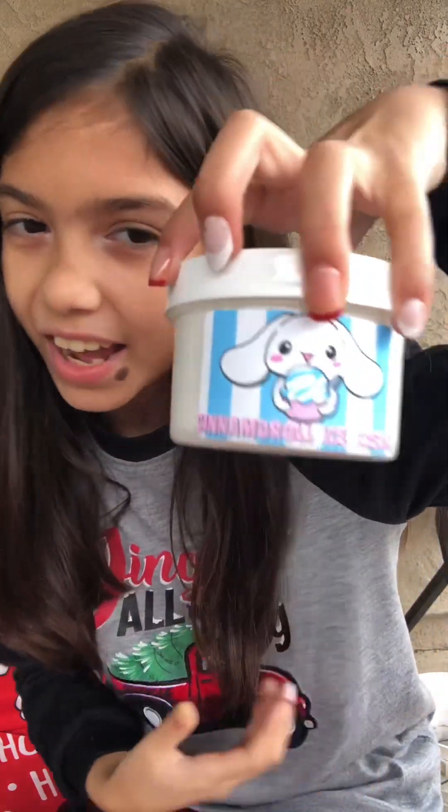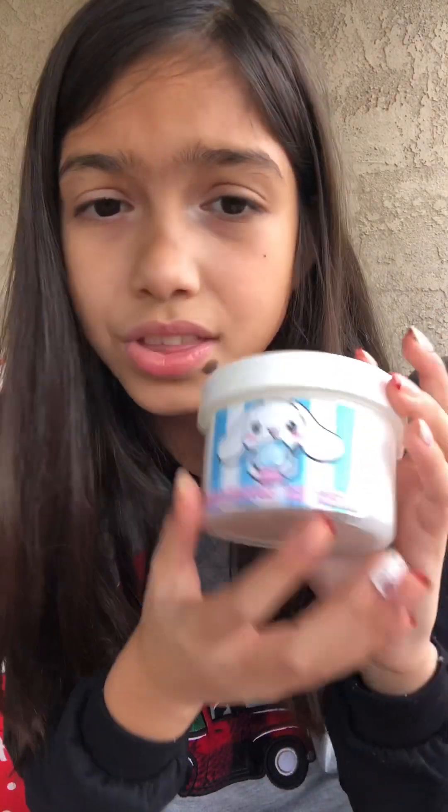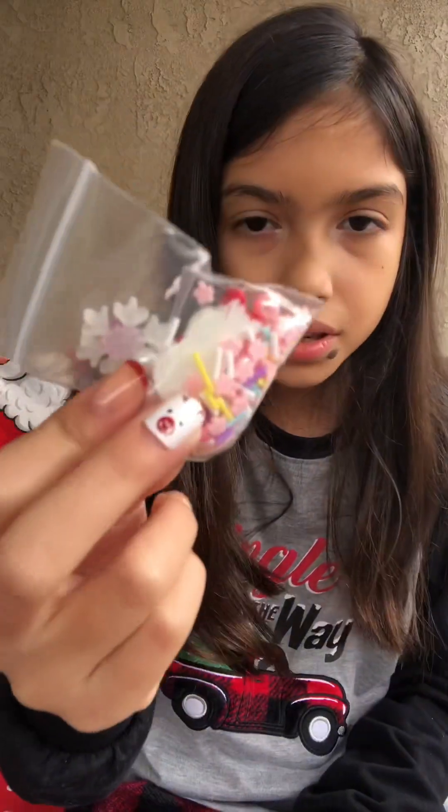Let's do Bubba Bow because I'm really excited for this one. This one is Cinnamon Roll Ice Cream, and I really am obsessed with this one — I don't think labels can get any cuter than this one. And here we have a bunch of random sprinkles that go to a bunch of different slimes, so I'm going to have a lot of sorting to do.